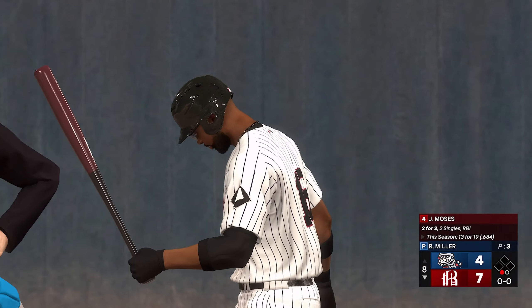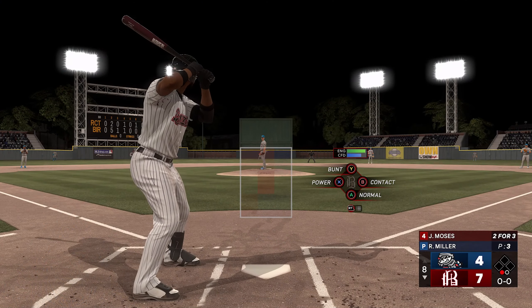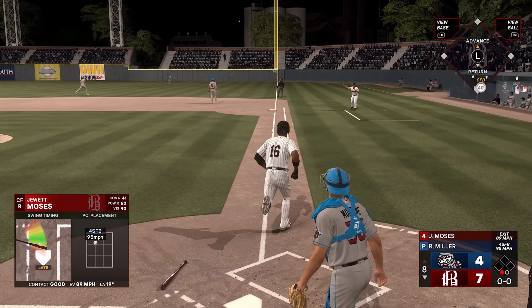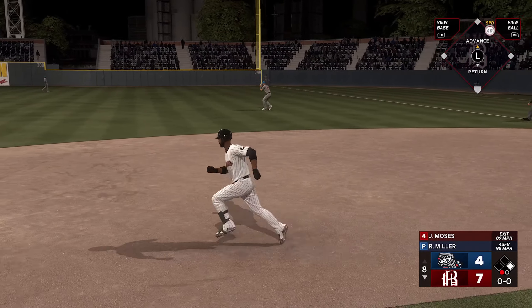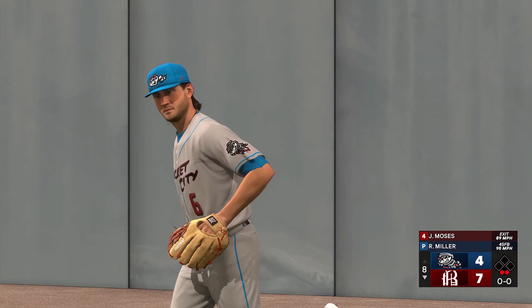Digging in, Bones Moses. Up the right field line — fair ball, and that rolls into the corner. He turns and heads for second, but he's hung up in a rundown — they put the tag on him, and that's out number two.